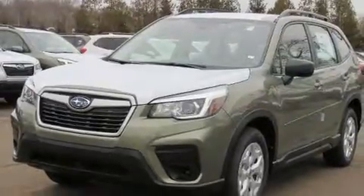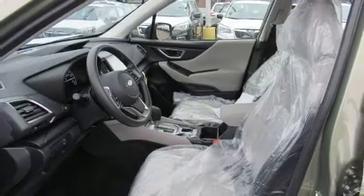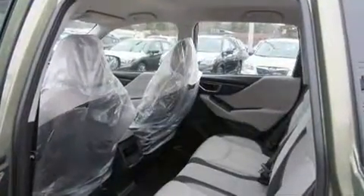A wealth of standard features mean that you no longer have to sacrifice, such as remote keyless entry, adjustable headrests in all seating positions, a trip computer, lane departure warning, a roof rack, rear wipers, and much more.